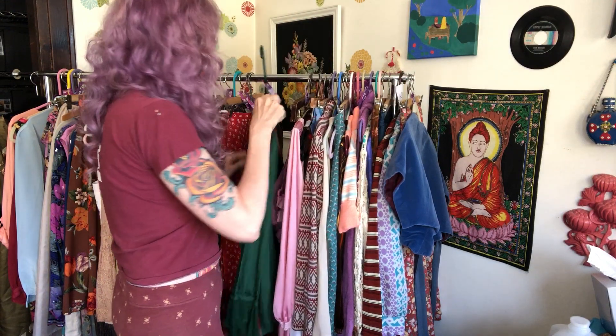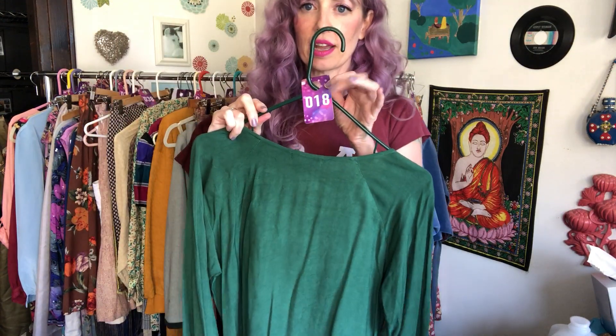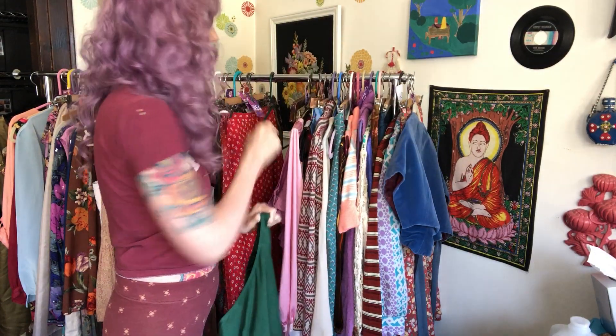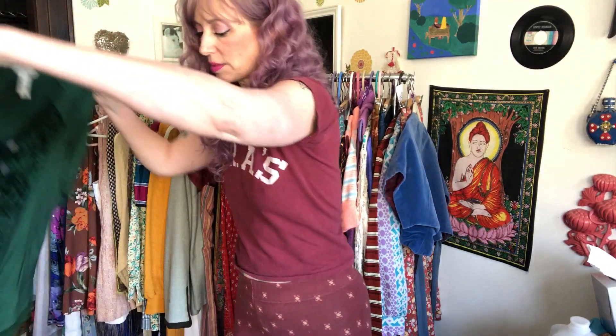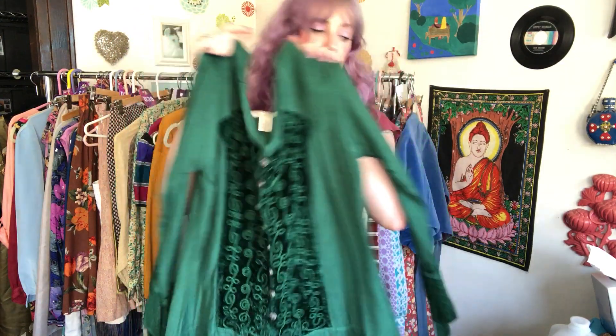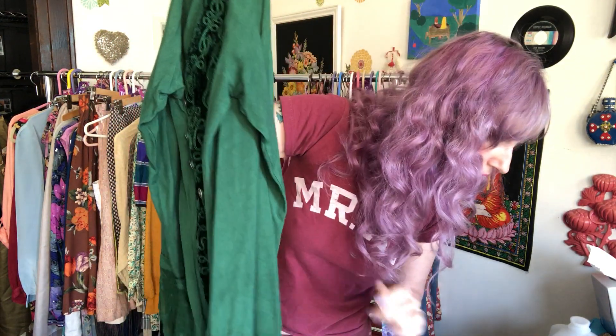When I do my shows, I stick everything on a little numbered tag — that's really for me, because otherwise I will not have any idea about anything. I have to preload things into my shows so that I remember what the measurements are, the flaws, and all that stuff. This is a little shirt that I sold.